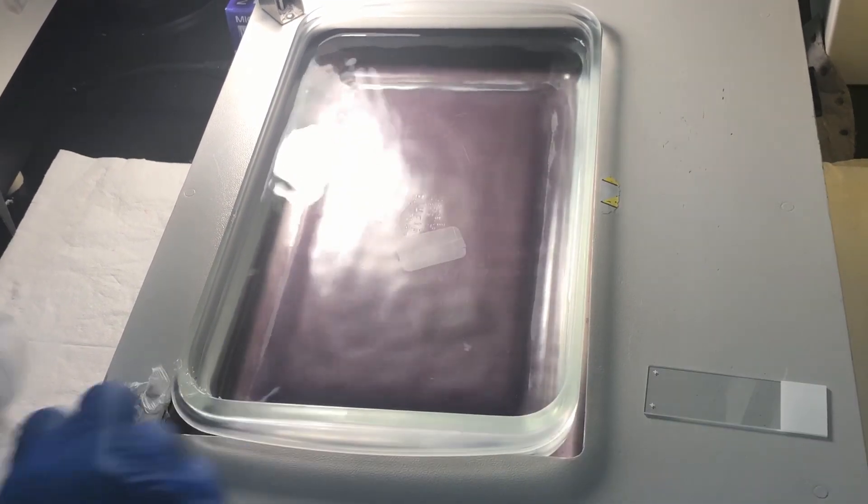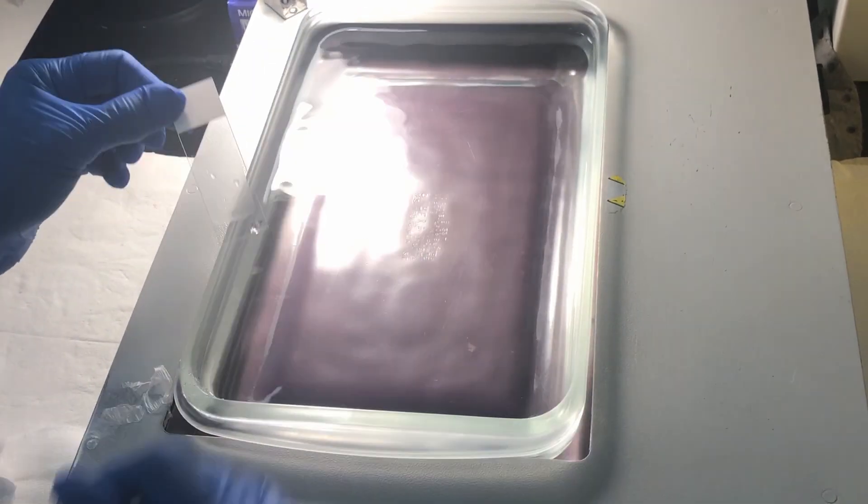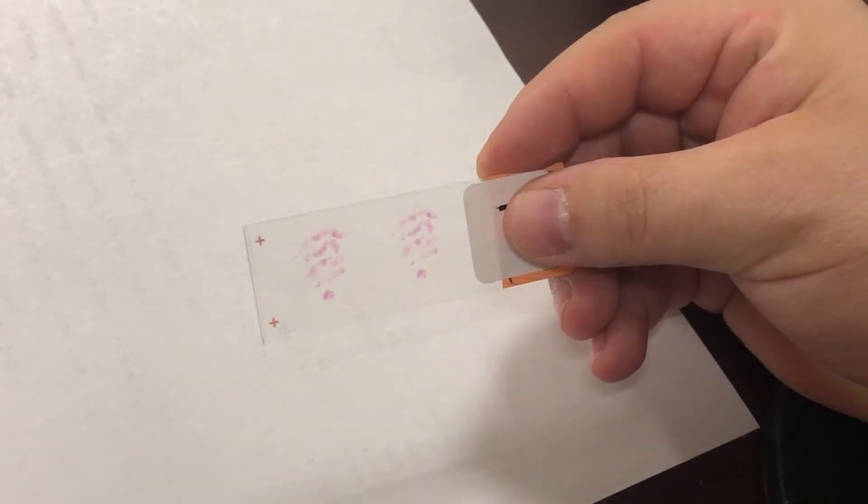At this point in the process, we're already into the second day — the next day after we've received the tissue. Now that we have this slide, we need to be able to stain it so that we can look at it under the microscope and determine what the diagnosis is. We're going to do that with an H&E, which is hematoxylin and eosin.